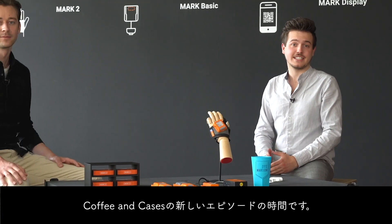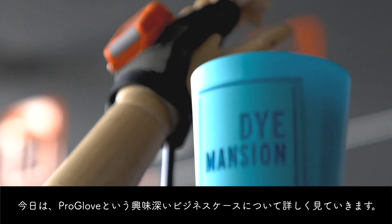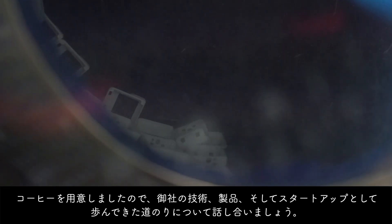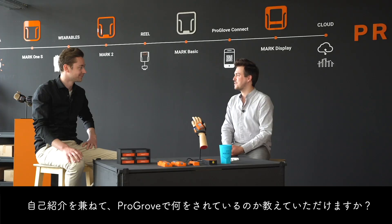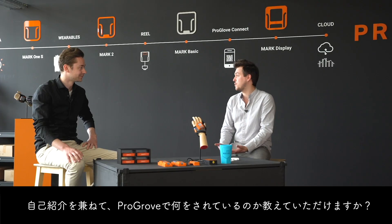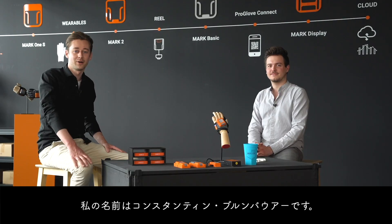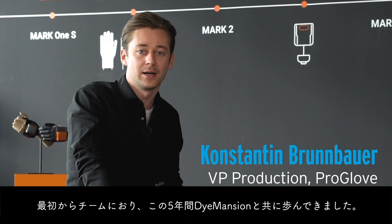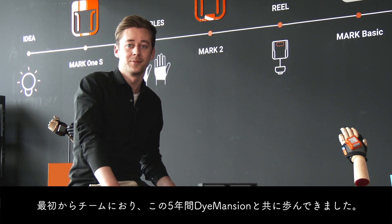Welcome to a new episode of Coffee and Cases. Today we take a closer look at the interesting business case of ProGlove. We've brought some coffee and a lot of time to talk about your technology, your products, and the journey you took as a startup. My name is Konstantin Brumbauer, I'm the Vice President of Production here at ProGlove, with the team since the beginning — went the journey together with Dimension since the last five years.